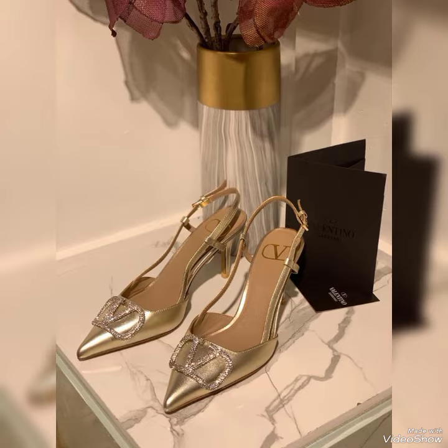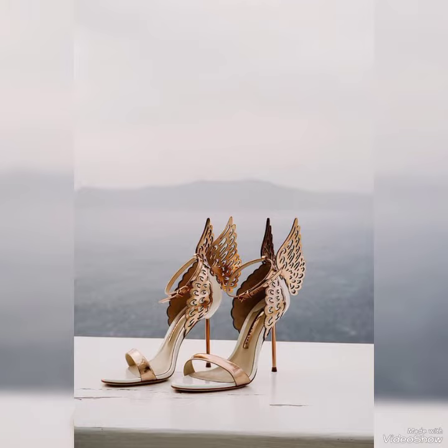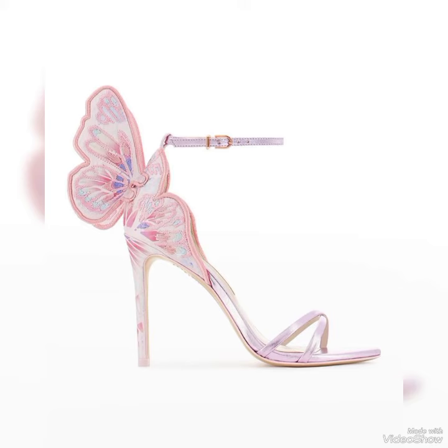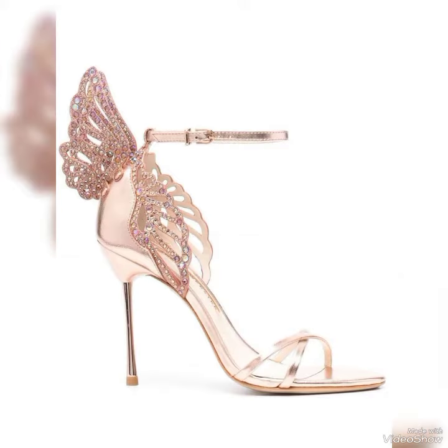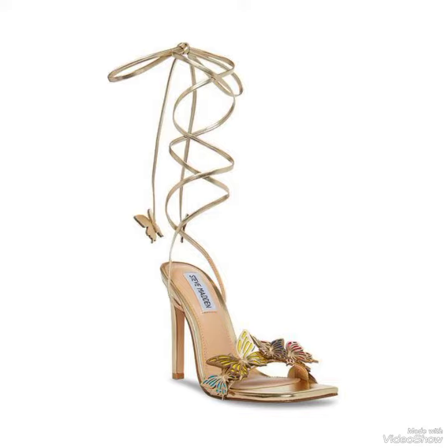I hope you will like this video and you'll find your best butterfly heel design — that's what today's video is all about. If you are new to my YouTube channel, please don't forget to like, share, and subscribe.